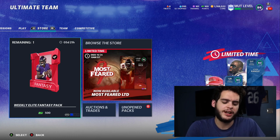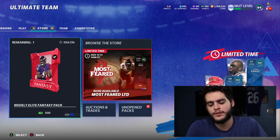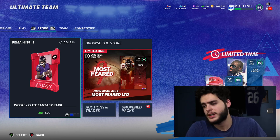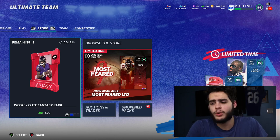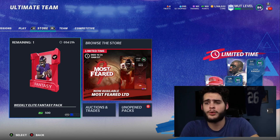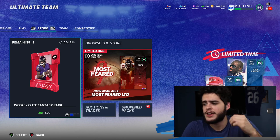Before we get into the video, shout out to the poodle squad — thank you guys for showing support. If you want a chance to be shouted out, like the video and comment poodle squad below, and turn on notifications next to the sub button. Today's poodle squad shoutout goes to The Steady. And if you guys need coins, head over to Muttreserve using code poodle for an additional 15% off.